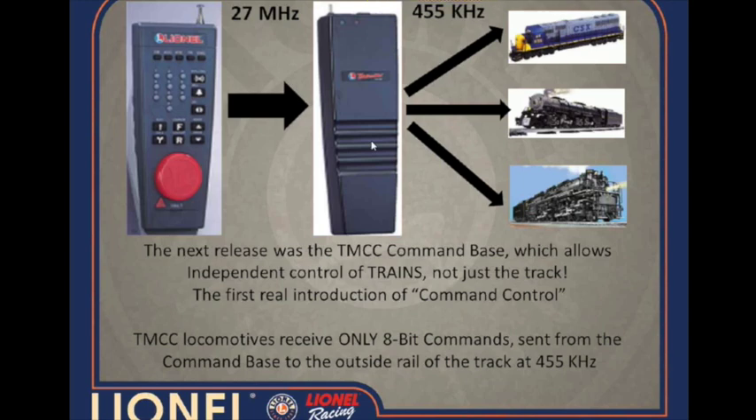I'm sure all of you are well aware of what a TMCC 1 locomotive does. It was basically on the market from 1996 to about 2008-2009 when Legacy was introduced. One thing that's important to note is that the TMCC 1 system — the cab and the base — was only ever capable of sending out 8-bit commands, and that will become important as we get into Legacy shortly.